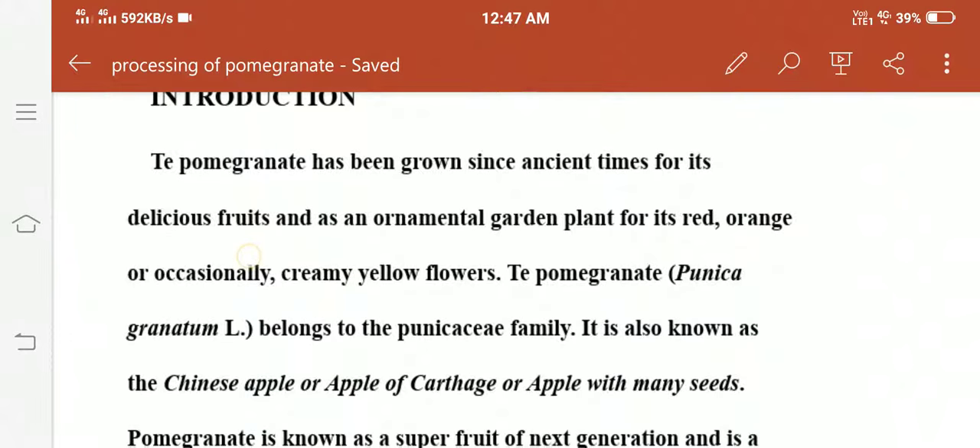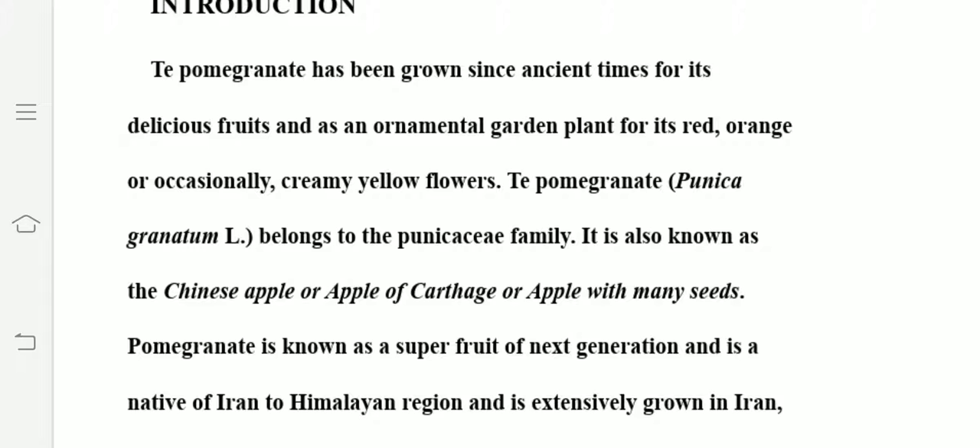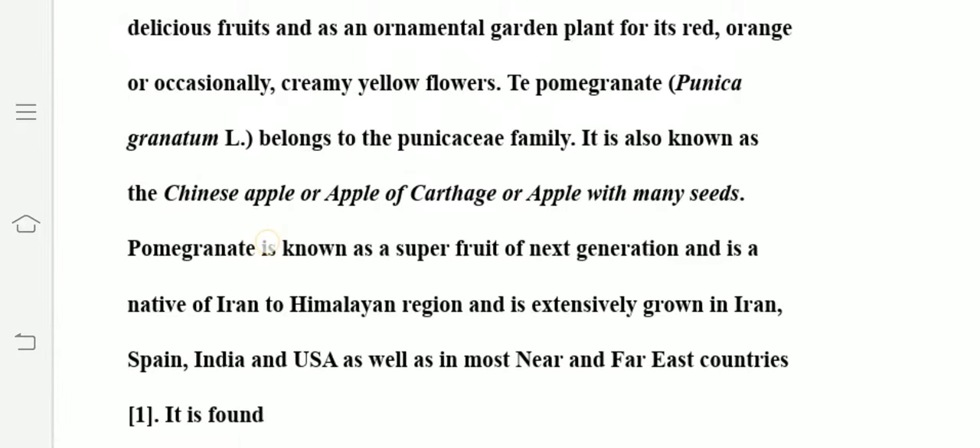Pomegranate is an ancient fruit. It is grown for two purposes: first for fruit, and second for its ornamental flowers which are commercially important like the fruit. It belongs to the Punicaceae family. It is also known as Chinese apple, apple of Carthage, or apple with many seeds.